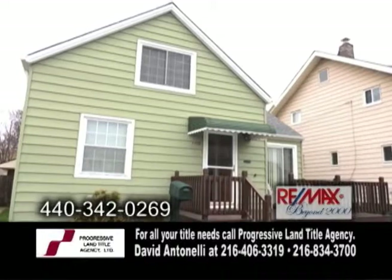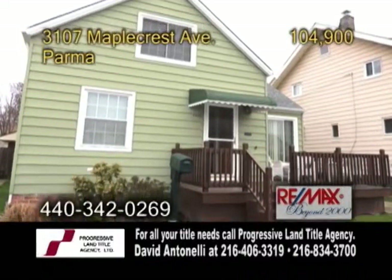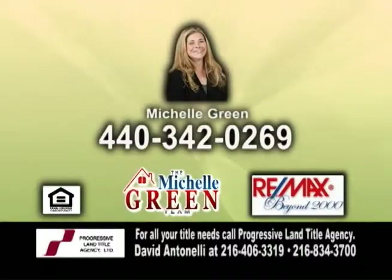This home is close to schools, shopping, and the interstate. For more information on this home with a one year warranty, give Michelle Green a call.